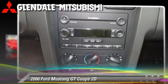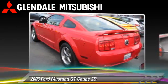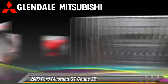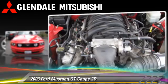The 2006 Ford Mustang GT, powered by a 4.6-liter V8 engine, with a 5-speed manual transmission. This rear-wheel drive coupe has fewer than 70,000 miles on the odometer.